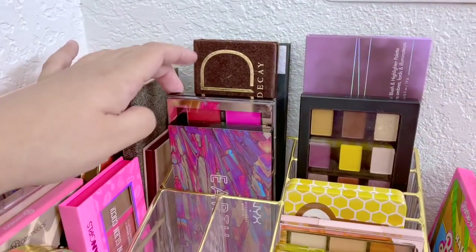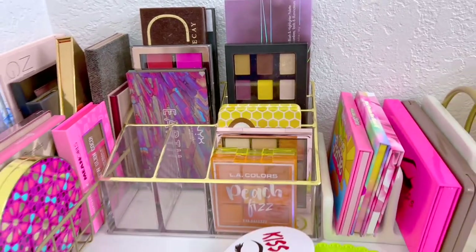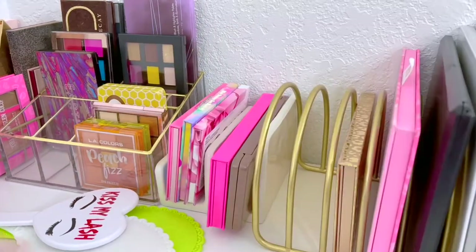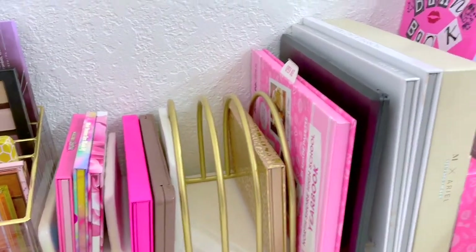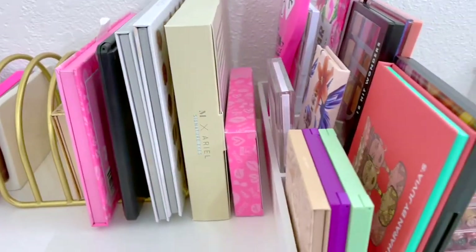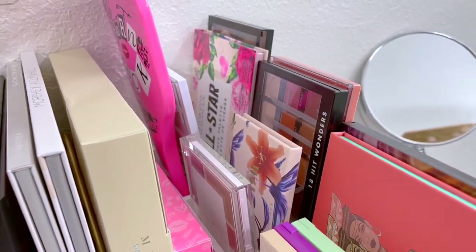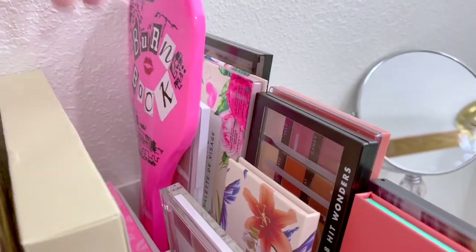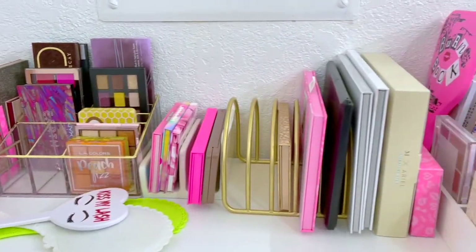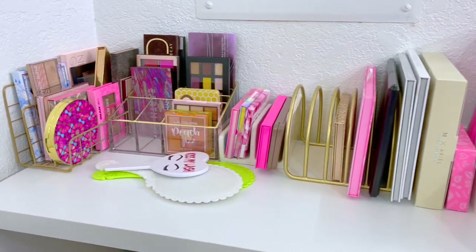I have all my eyeshadow palettes here — different brands, both drugstore and high-end, that I've gotten throughout the years. I still have some room to add more palettes to my collection. Over here I have some more palettes, and these three in the back are actually contour palettes, like the one I featured in my newest video. Basically anything in palette format I keep up here so I can create looks with different products.